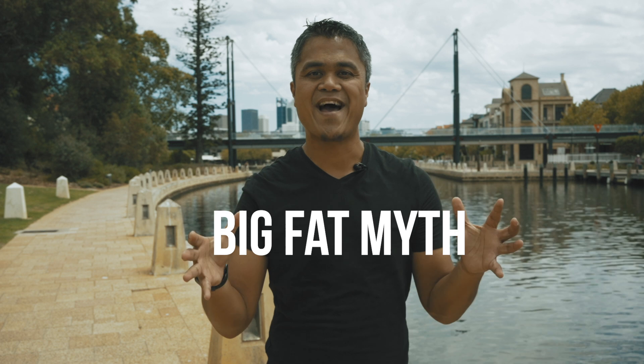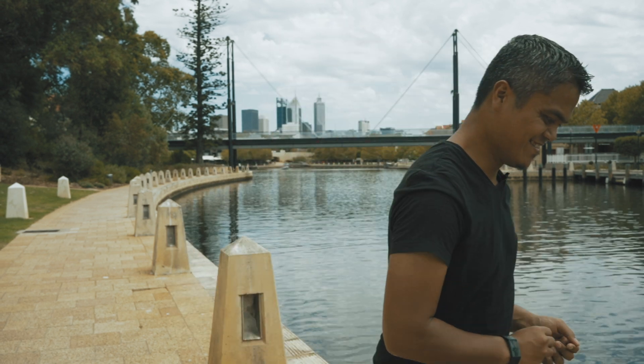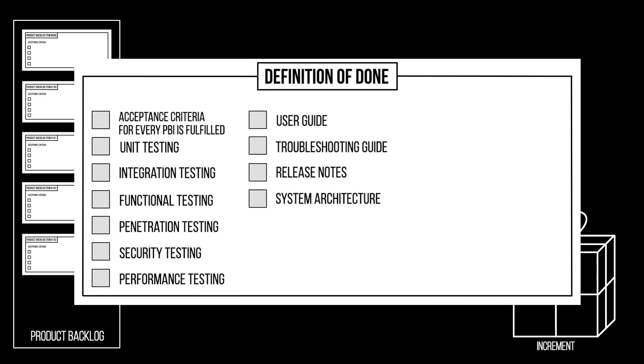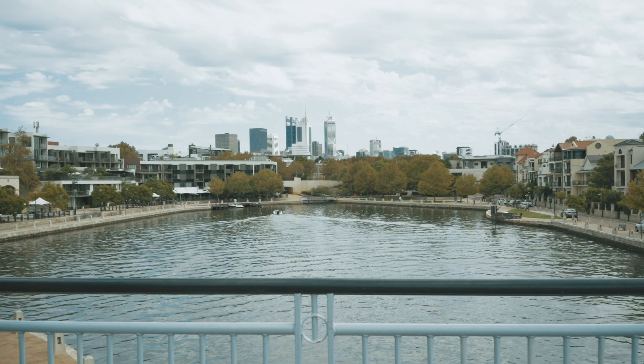A lot of people think that when their organization starts to implement Scrum, they no longer need to write any documentation. This is a big fat myth. In Scrum, any documentation that's written should be valuable for the business and also for the Scrum team. Any valuable documentation that needs to be written should be part of the Definition of Done. So every documentation considered valuable by both the business and the Scrum team — such as user guides, troubleshooting guides, release notes, system architecture, test case scenarios, etc. — should be in the Definition of Done.